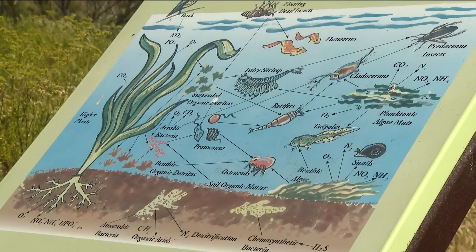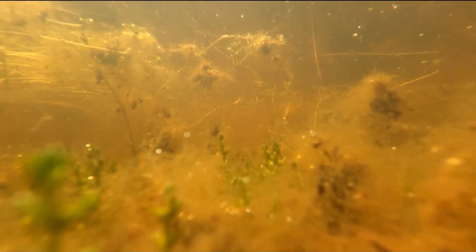The San Diego fairy shrimp along with the spadefoot toad are federally protected. Their life cycles are very short and the eggs they lay can survive in the mud when the pools dry up, and then hatch when the rains return next year.